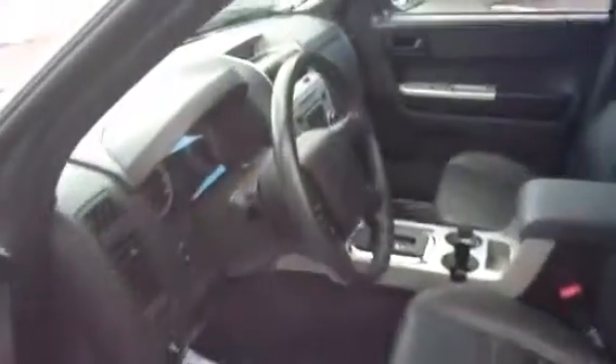As you can see inside, this one owner vehicle has a clean AutoCheck with zero accident history. It has a plush black leather interior, the Ford state-of-the-art SYNC system, and an MP3 player.